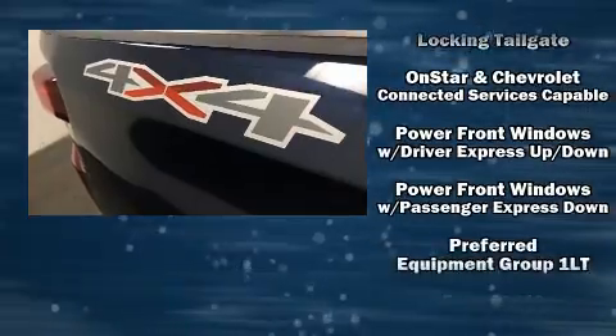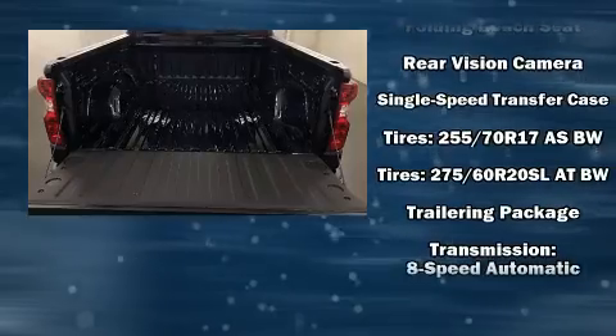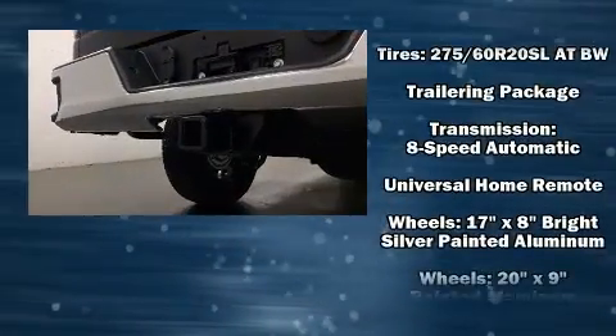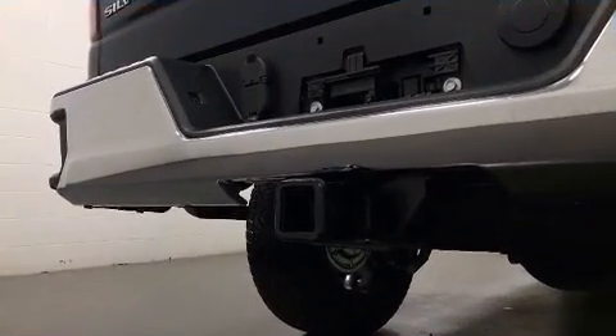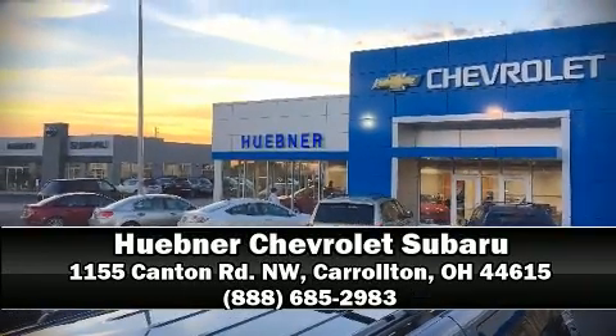Front and side impact airbags, traction control, brake assist, a panic alarm, and four-wheel disc brakes with ABS. For added security, dynamic stability control supplements the drivetrain. Please don't hesitate to give us a call.